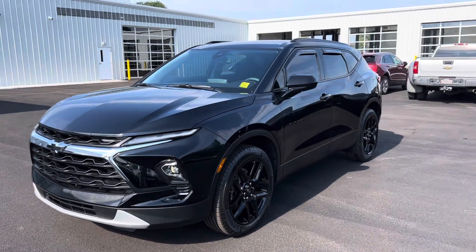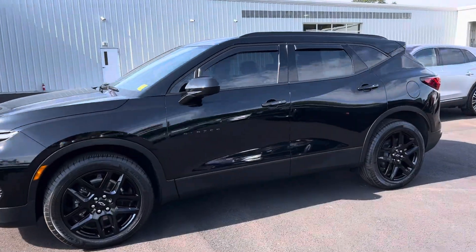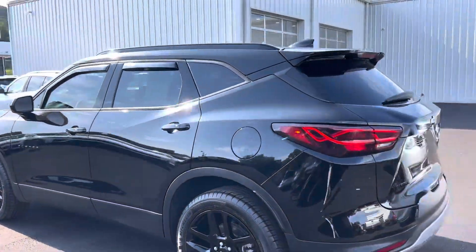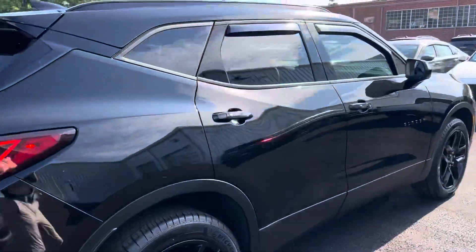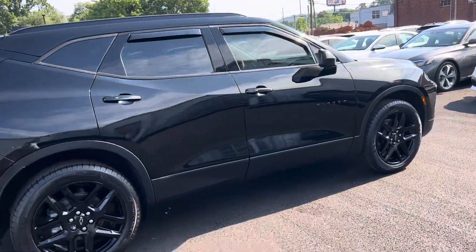This is the 2023 Blazer here, just wanted to show it to you — very sharp. Got the black rims and everything on it, blacked-out bow ties. Just so you can have a better understanding of what you're looking at, it's a very sharp ride.